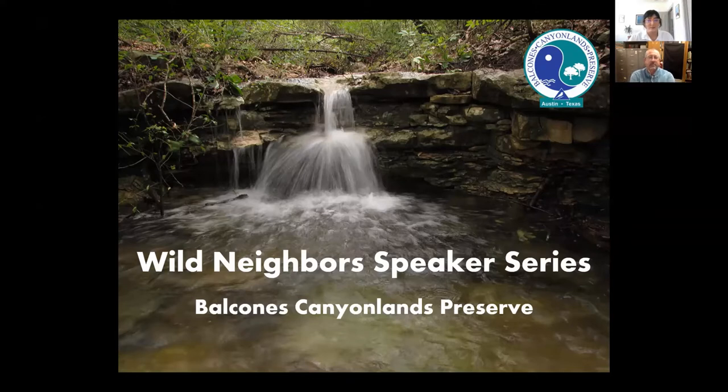Today we're happy to have Travis LaDuke, Curator of Herpetology at the Biodiversity Center at the University of Texas at Austin. His career in herpetology first started just out of high school working as a reptile keeper at the Arizona Sonora Desert Museum. His job at UT as Curator of Herpetology includes working with the preserved collection of 100,000 amphibian and reptile specimens at the Biodiversity Center, participating in educational outreach programs, and teaching natural history field courses at UT. We'll have a Q&A session after the presentation, so put your questions into the Q&A box, and we'll also be recording this webinar so you can view it later.